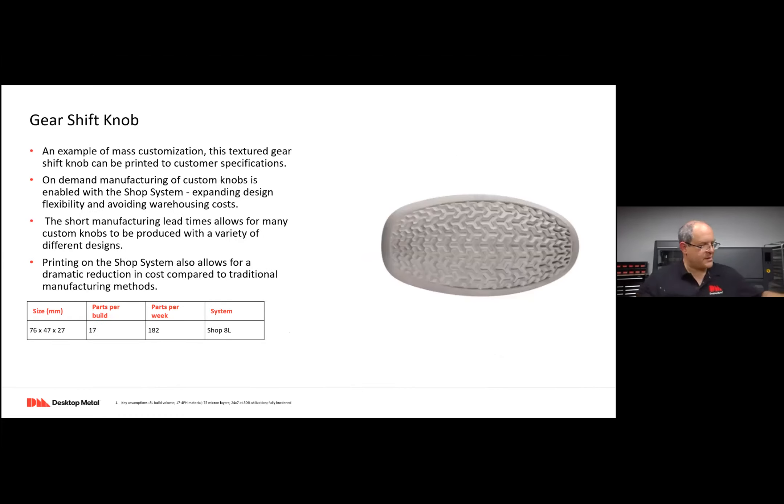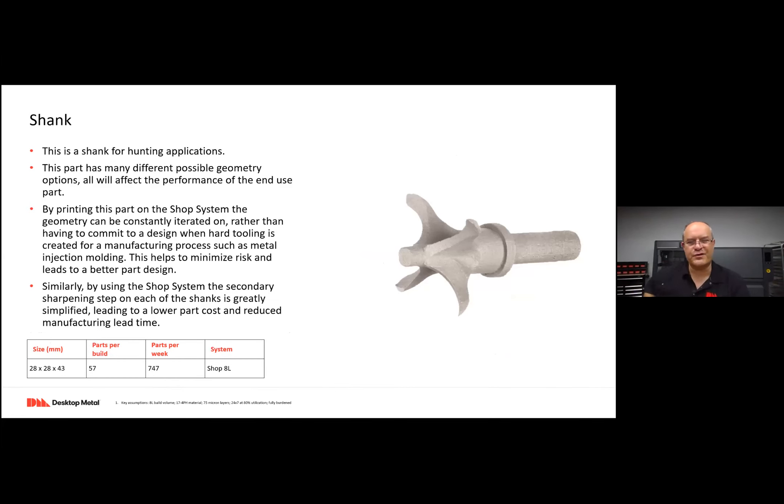A couple more examples: those gear shift knobs — you can make a couple hundred on the Shop System or about 4,000 a week on the Production System, depending on the scale you're targeting. Then there's a shank — a consumer product. You can imagine a variety of attachments for hunting applications. You can vary the geometry and make hundreds, almost a thousand a week on the Shop System or 20,000 a week on the Production System.